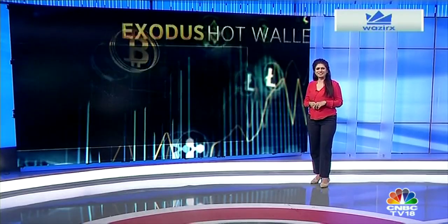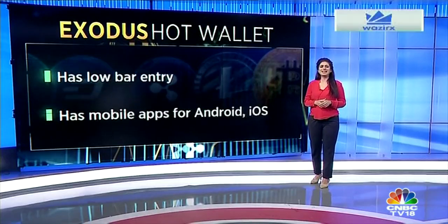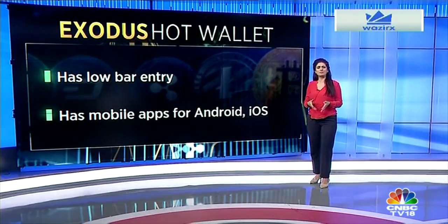Exodus is the first on our list and it's a hot wallet featuring live charts and 24/7 customer support. It supports more than 145 cryptocurrencies and is a great choice for new investors with a low barrier to entry. Exodus started as a desktop-only platform but now has a mobile app for Android and iOS.